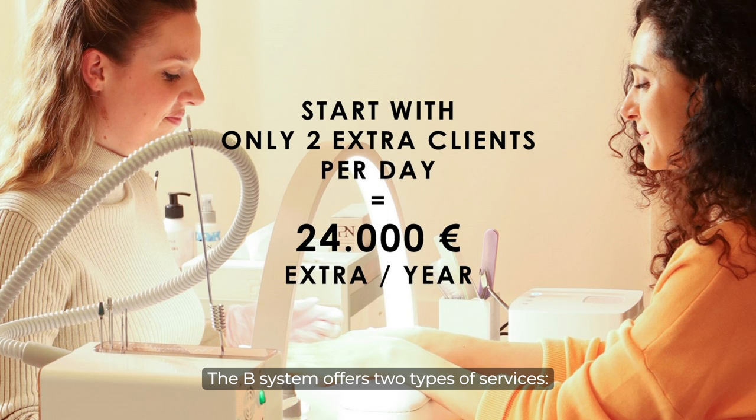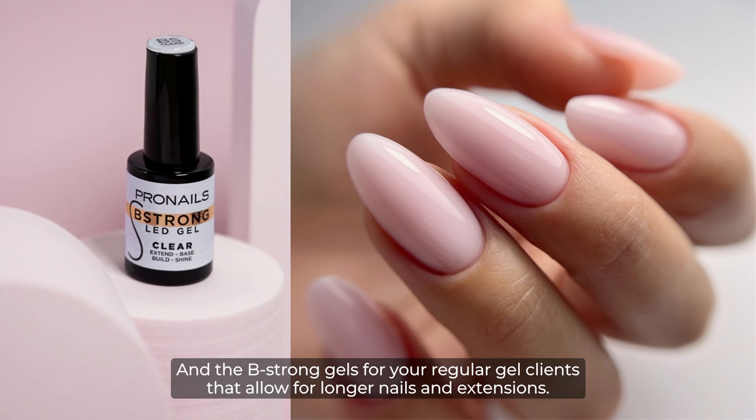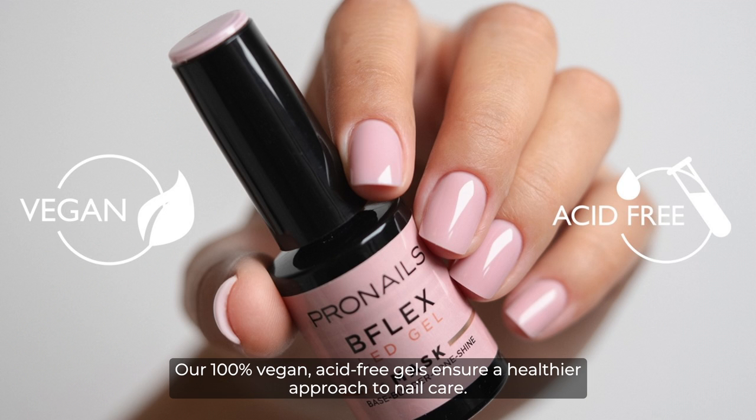The B System offers two types of services: the B Flex Natural Nail Treatment to enhance the natural beauty of short and flexible natural nails, and the B Strong Gels for your regular gel clients that allow for longer nails and extensions. Both gels come in various natural tones for all-in-one, semi-transparent, natural nude looks. Our 100% vegan, acid-free gels ensure a healthier approach to nail care.